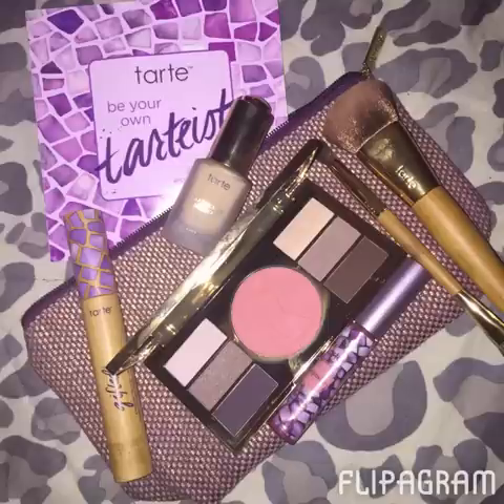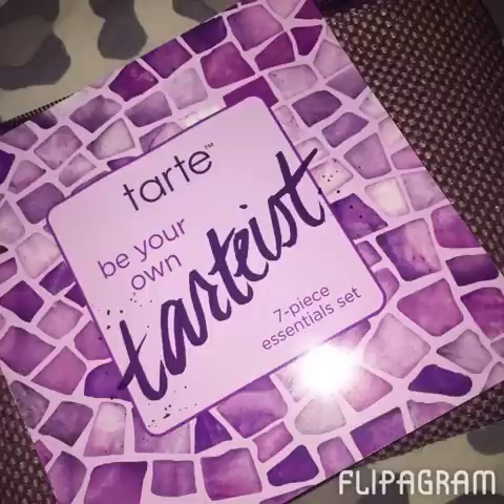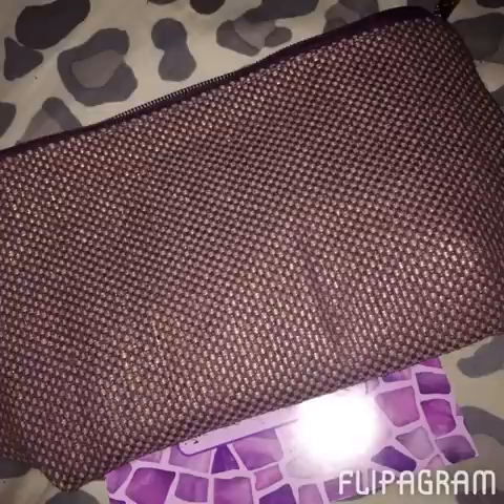QVC had a special last weekend on this Tickler Tarte collection — it's a seven-piece collection. I want to say it was $50, maybe $60. I'm trying to add some different brands to my collection, so I decided to go for it. In most cases, those brushes and the concealer by itself are like $25 to $30 a piece, so I thought it was a really good deal. It's called the Be Your Own Tarte seven-piece essential set, and they also call it the Amazing Miracles from the Amazon collection. It came with a really nice, huge makeup bag — it's actually really big, so it'd be great for traveling.